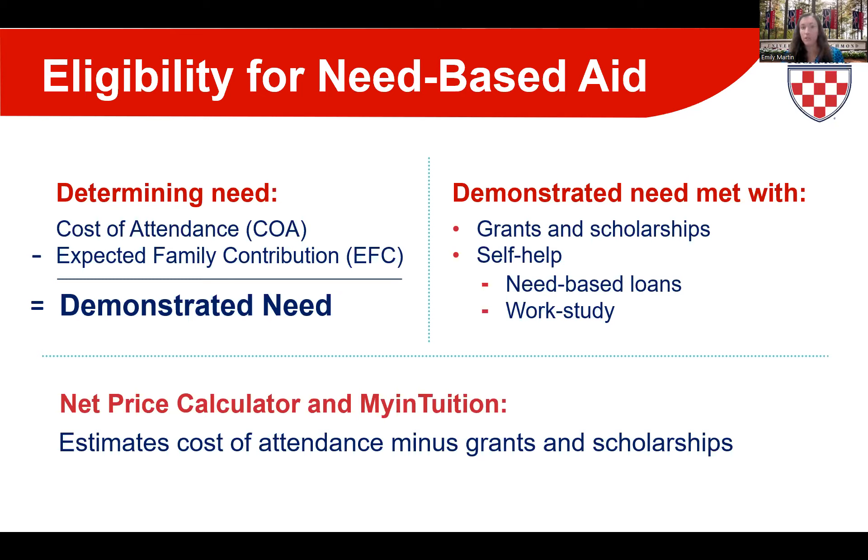It's important to keep in mind that you have to reapply for need-based aid every year. With that in mind, many pieces go into determining the expected family contribution, so you may see your eligibility change from year to year depending on the information on the aid applications. If you're curious about what you may qualify for, we have two great cost calculators on our website that I encourage you to review.